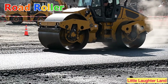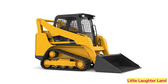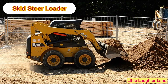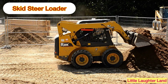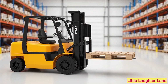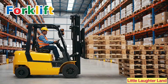Road roller! A road roller squashes the ground with its heavy drum to make roads flat and smooth. Skid steer loader! A small but strong machine that can fit into tight spaces to dig, lift, or move things.